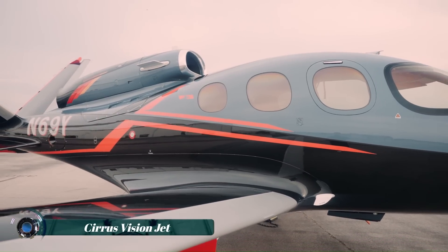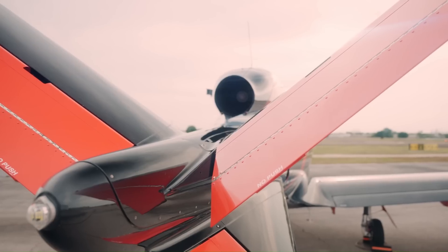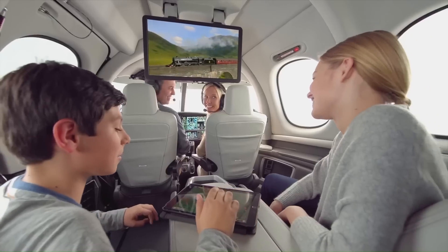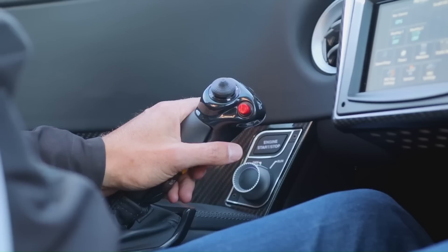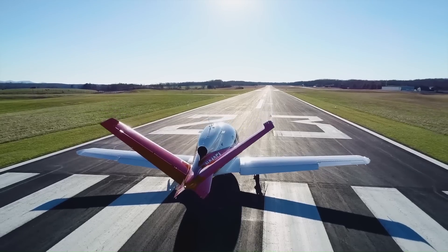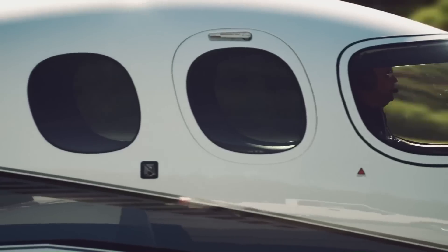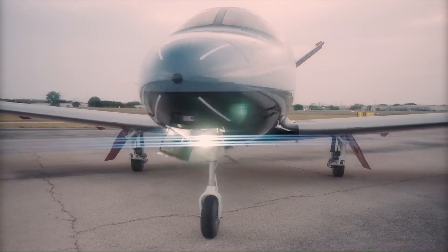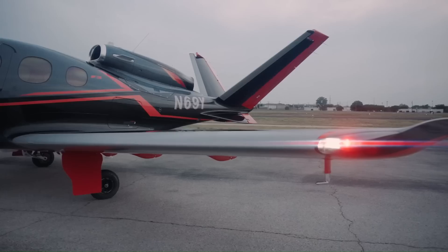The Cirrus Vision Jet is a cutting-edge single-engine private jet designed for personal and business aviation. Known for its compact size and innovative features, it offers a unique blend of luxury, performance, and safety. The Vision Jet is equipped with advanced avionics, including the Cirrus Perspective Touch Plus flight deck, which enhances ease of control and situational awareness. It also features the Cirrus Airframe Parachute System (CAPS), providing an additional layer of safety.